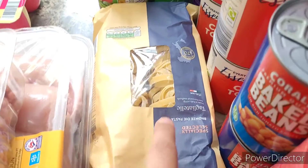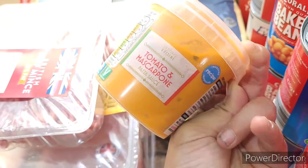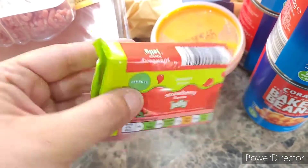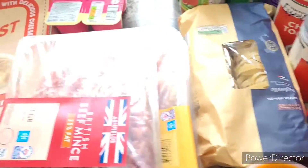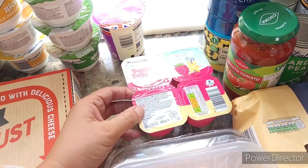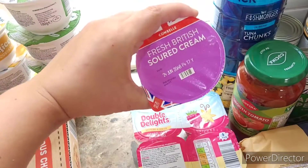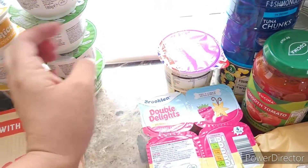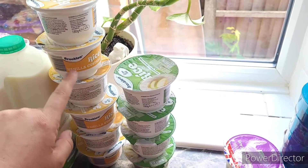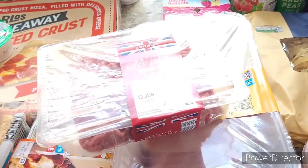I've got quite a few pasta sauces in the cupboard already. I'm treating myself to some posh pasta — I love tagliatelle — with a tomato and mascarpone sauce I haven't tried before. I got some jelly for Alfie as a cheap snack, a pack of four yogurts, some sour cream, and custard pots. These all have really good dates — around the 24th and 30th.